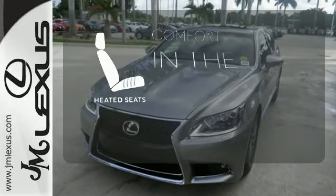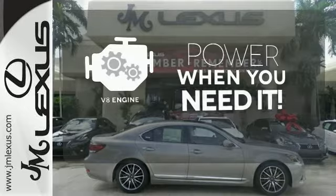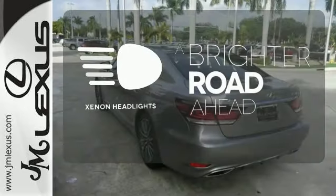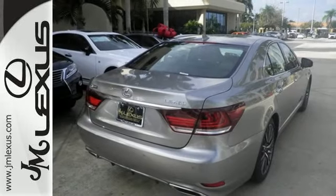The heated seats keep you comfortable no matter how cold it is. Have fun behind the wheel with a V8 under the hood. The xenon headlights shine brighter for better visibility. Slip behind the wheel of your new sanctuary. Take this Lexus home today.